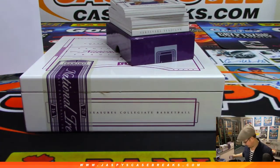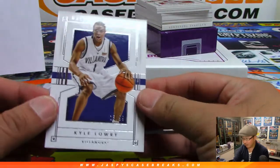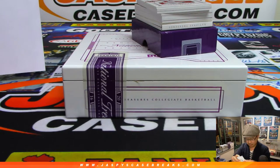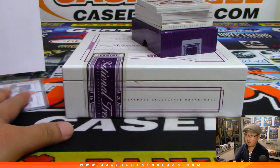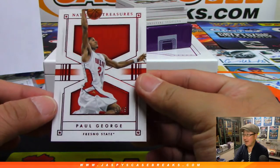Ryan, you already got something. And Colton Carver just caught up with the NT NASCAR break — you got that Kevin Harvick, nice. Kyle Lowry leads us off, 13 out of 99 — that goes to Boombox. Paul George, number five, 45 out of 49 — going to Ryan.